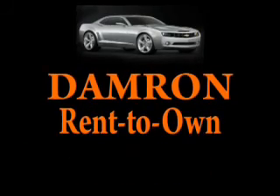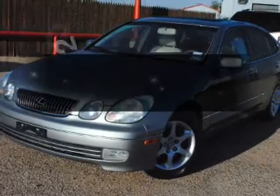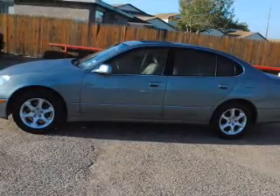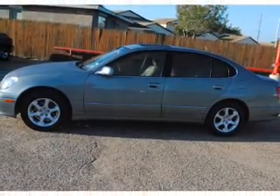Damron presents Rent It, Drive It, Own It, or Return It. Get noticed in this 2001 Lexus GS300. Everything you need under one roof with this great vehicle.